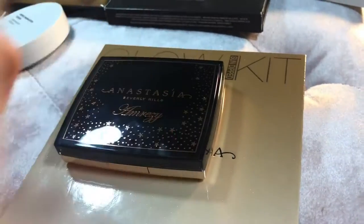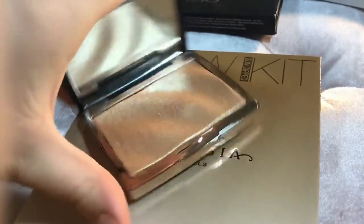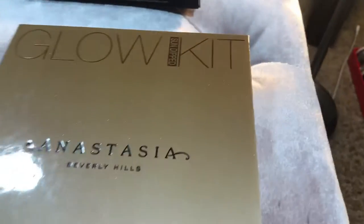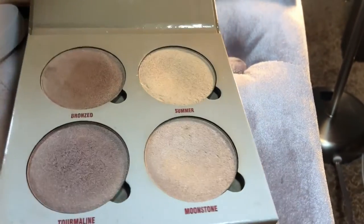I have two Anastasia Beverly Hills highlighters. I have the Amrezy one — if you guys have not seen this highlighter, where have you been? Definitely keeping that, it is stunning. And then I have the Sun Dipped Glow Kit. Keeping this.